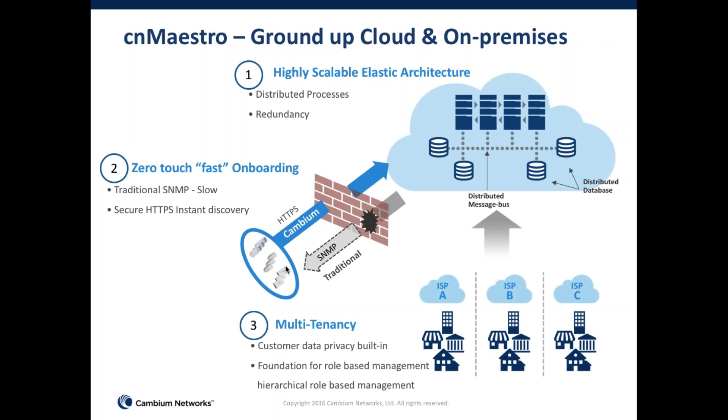Because it's in the cloud, you get efficiency and scale across multiple customers. But because of the emphasis on customer privacy, no two customers can see each other's data — multi-tenancy is built into CNMaestro from day one.